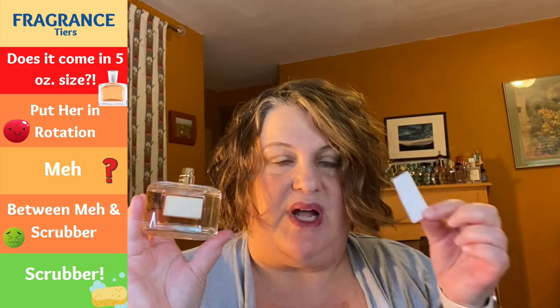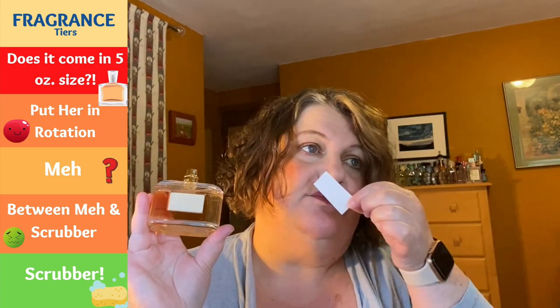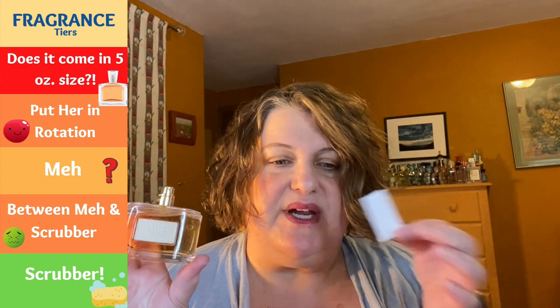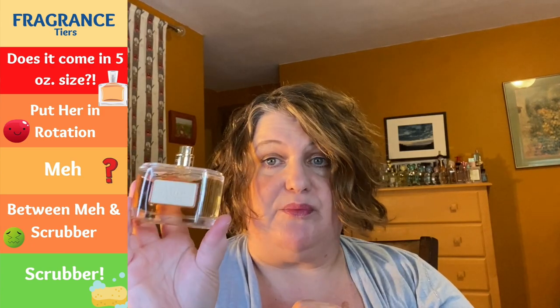This is Aura from Loewe, which is a Spanish designer. This smells really good — it's pretty. It has a vintage vibe, it's a little floral, a little ambery, a little spicy — very pretty. This one is solid rotation and this is my first one from Loewe. Next is another one I decluttered: Molinard Rose. I put this one into the meh category because it wasn't awful, but it was very similar to other rose fragrances I have.